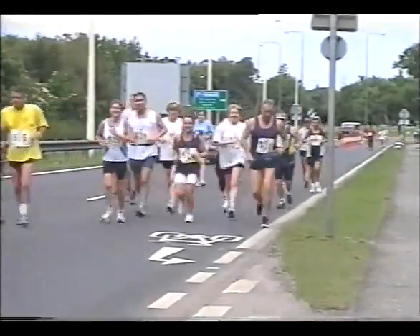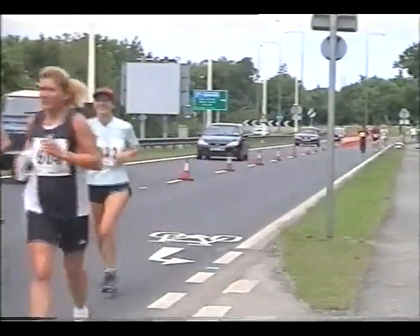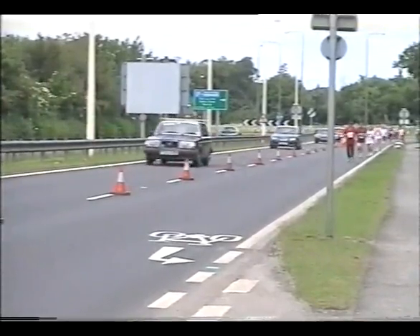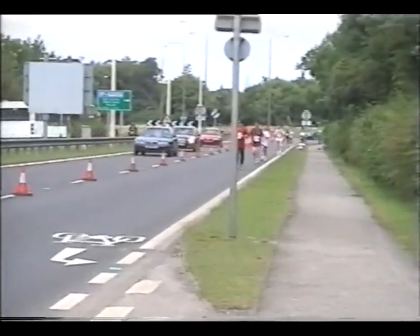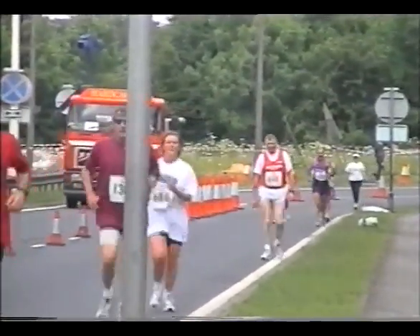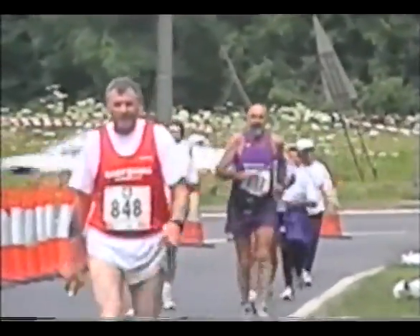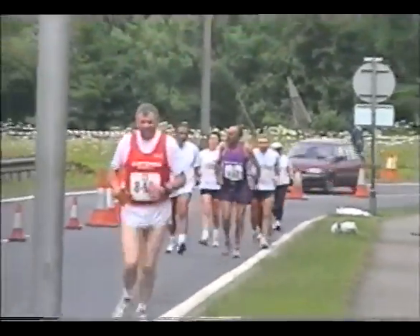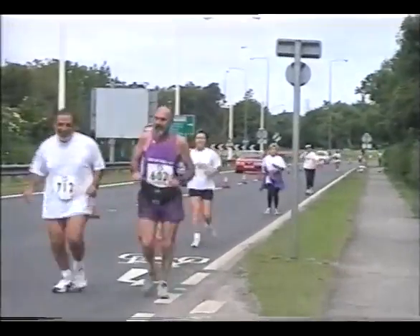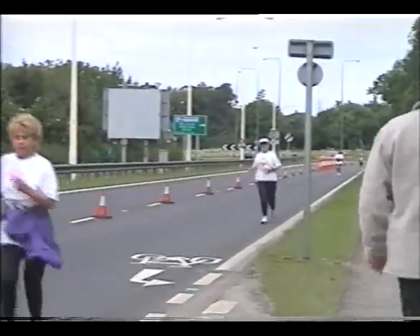So we're now just getting the last few stragglers through before we head off. The last clear runner going through is another entry today, number 1300, and we've got up to about 1370 today.